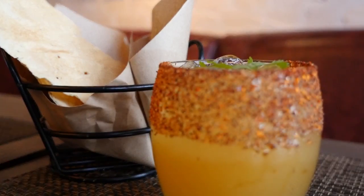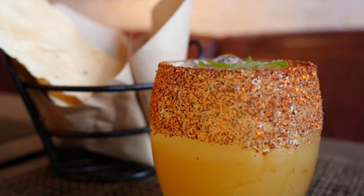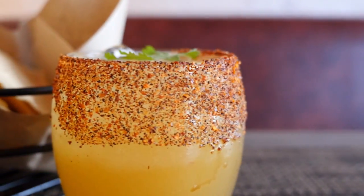It naturally pairs well with a little market margarita, where the main ingredients are tequila and pineapple. So with the pork and the pineapple, it's just a natural marriage between the drink and the dish.